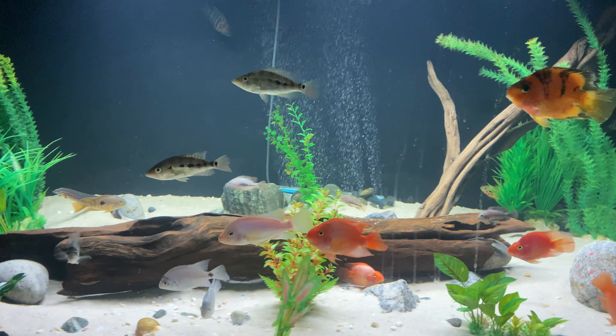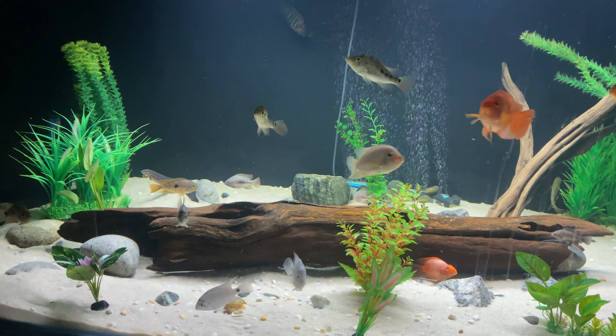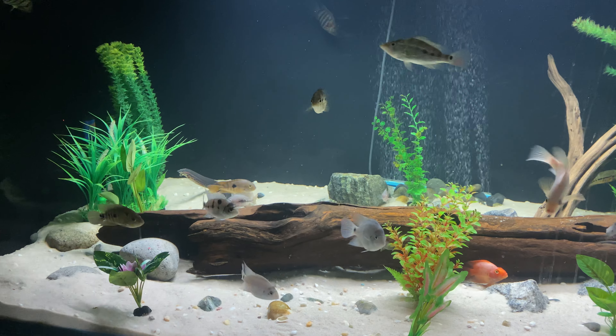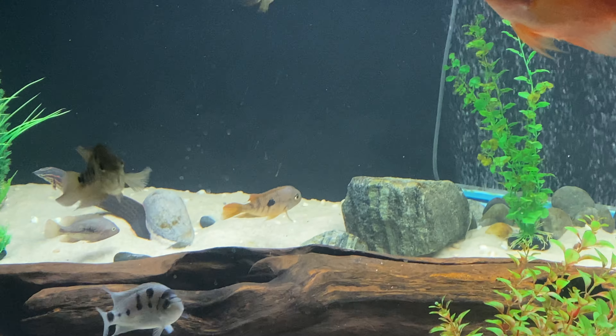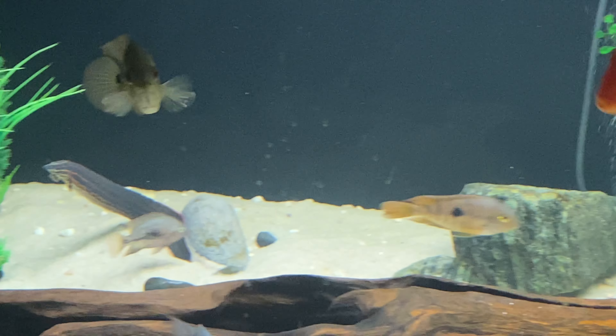And here we go — 500 gallons of glory. Oh, and we have a rare fire eel sighted! I've got to get that because that's a rarity. That boy is out and chilling.